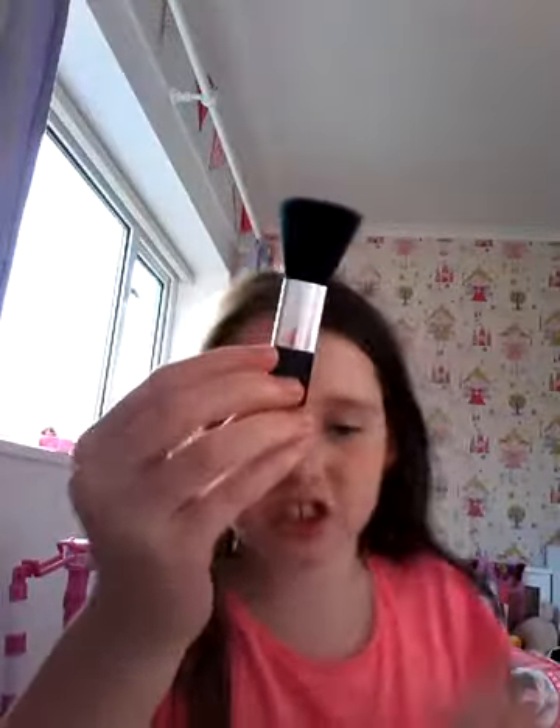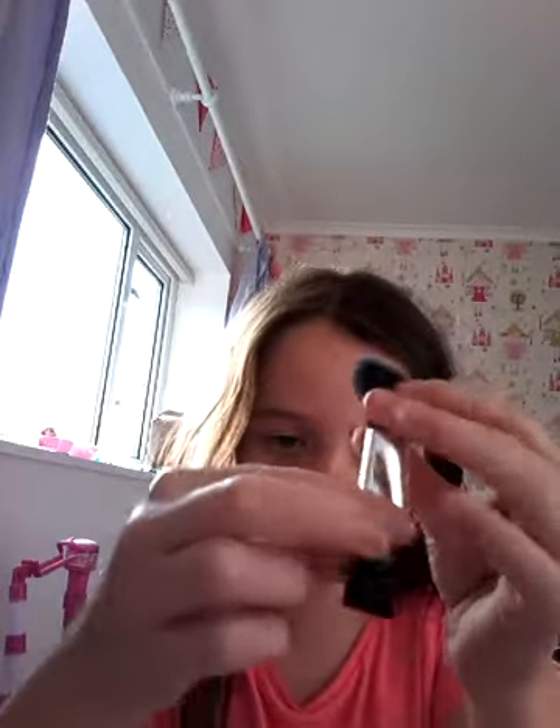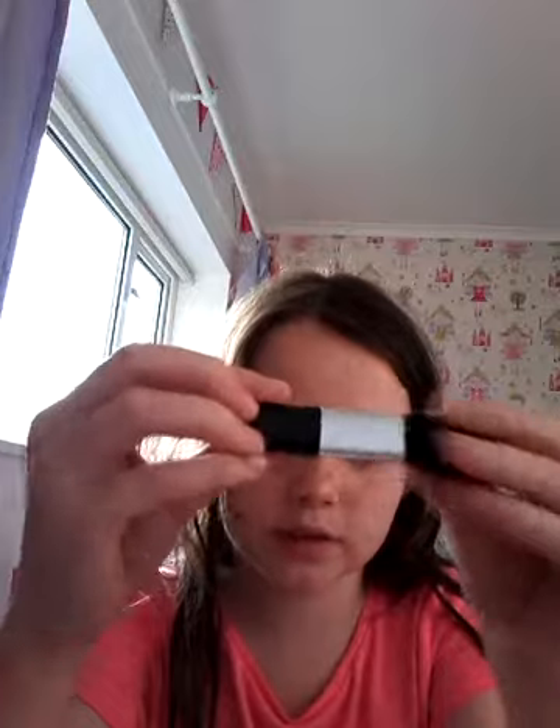I actually like this brush because it's black here and it feels so smooth, and then it's even smoother here where it's silver. I can see myself in it, but it's very weird.